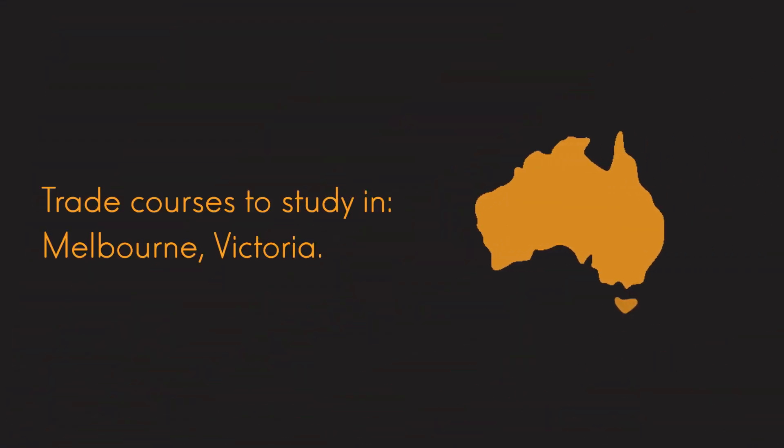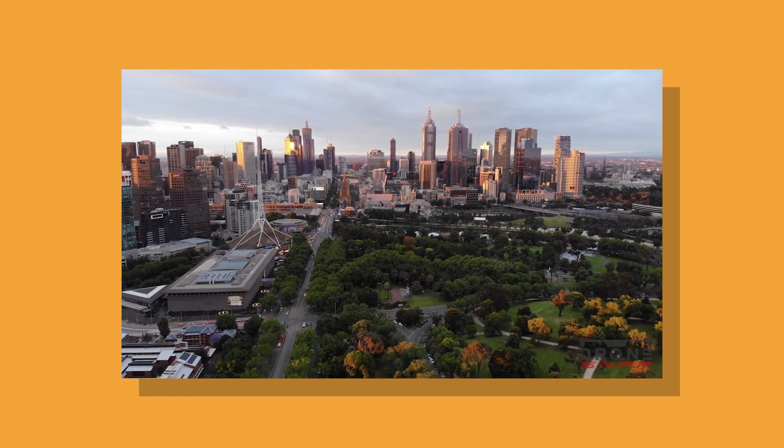Hey guys, this is Brad Lincoln from Pathway to Oz with another video in this series of what trades can I study in what state. Today we're going to go through a very popular option for international students and a favourite place of mine — we're going to be looking at Melbourne, Victoria.